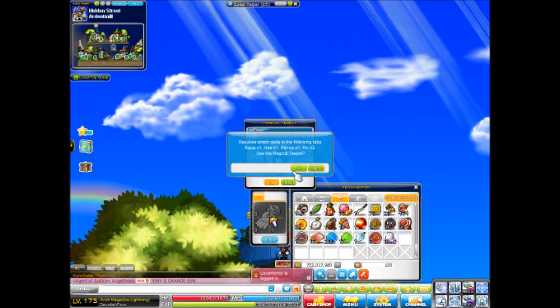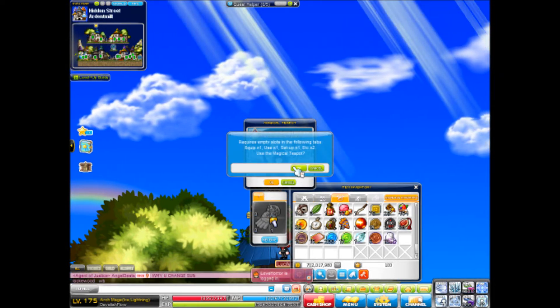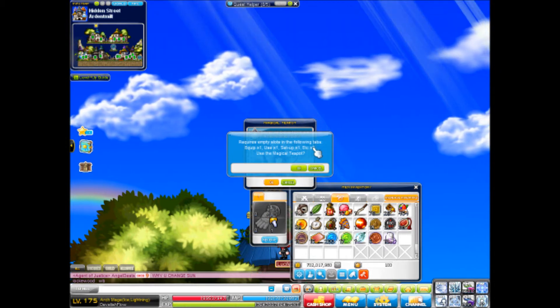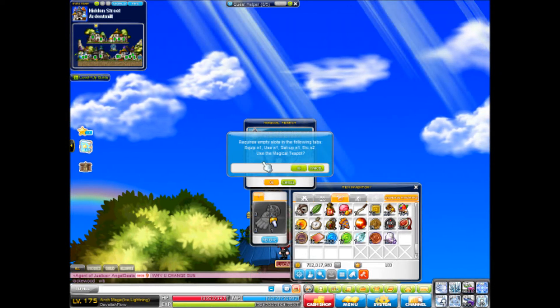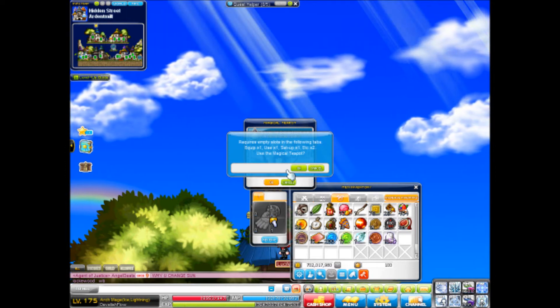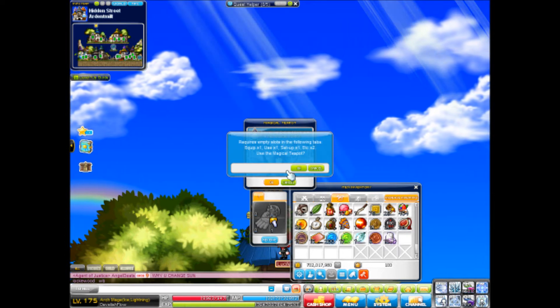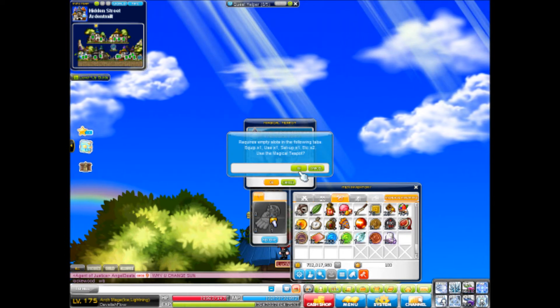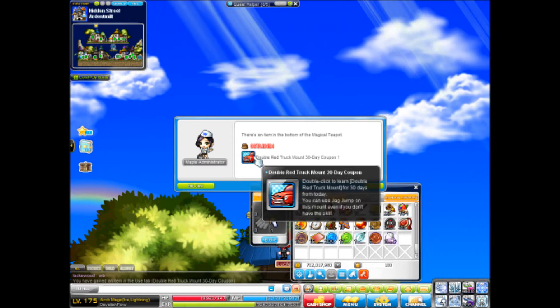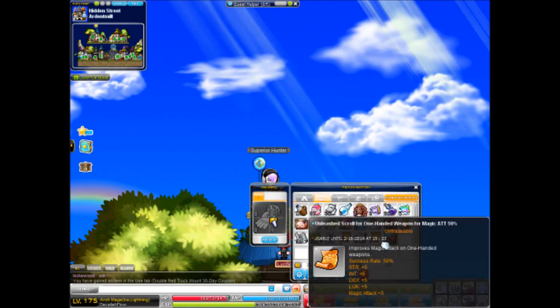Let's see what we get. I'm hoping to get — oh, maybe it does give you two? Alright. I am hoping to get either a Chaos Rock, Root Abyss items, or Fafnir — that'd be absolutely amazing. And it only gives you one, and that was really bad.